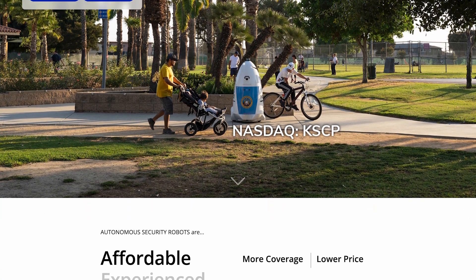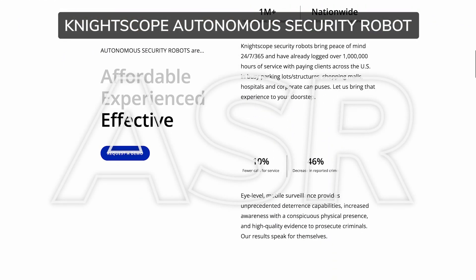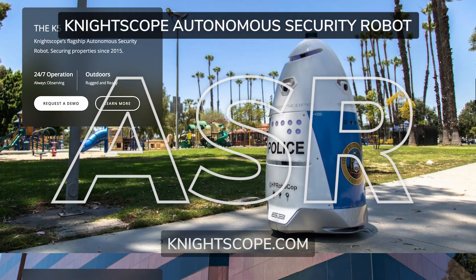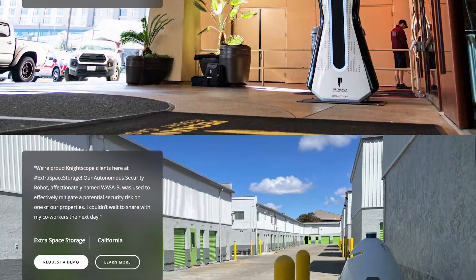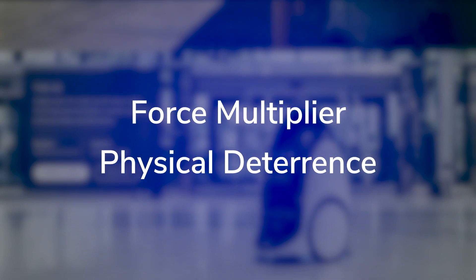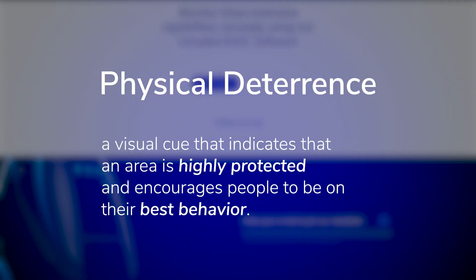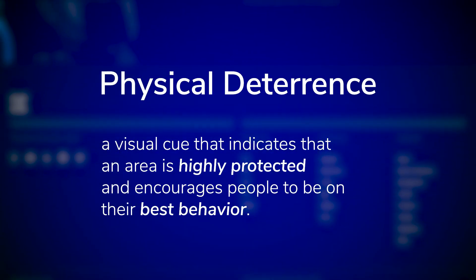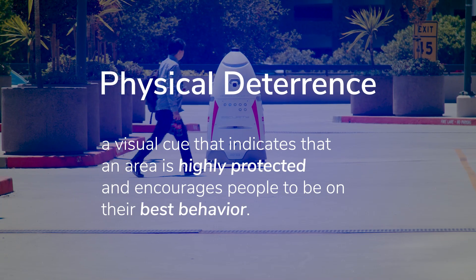You can find a wealth of information about Nightscope's autonomous security robots, or ASRs, on our website at nightscope.com. One statement you will find there is that ASRs provide a force multiplying physical deterrence. But what exactly does that mean? A physical deterrence is a visual cue that indicates that an area is highly protected and encourages people to be on their best behavior.